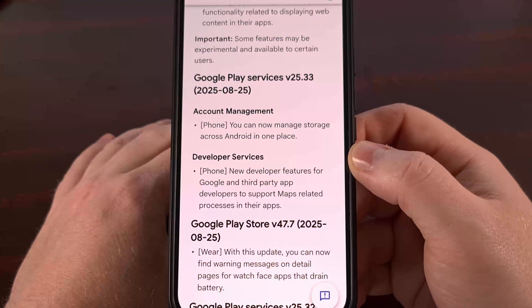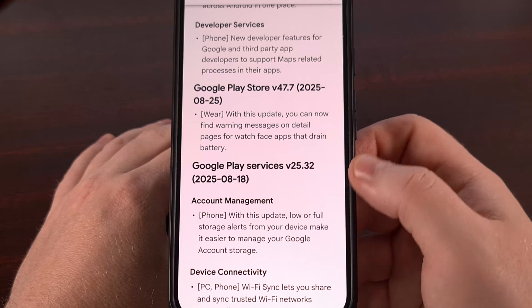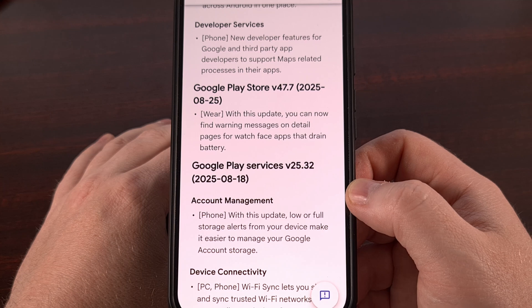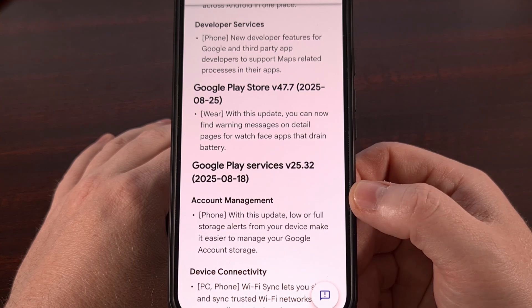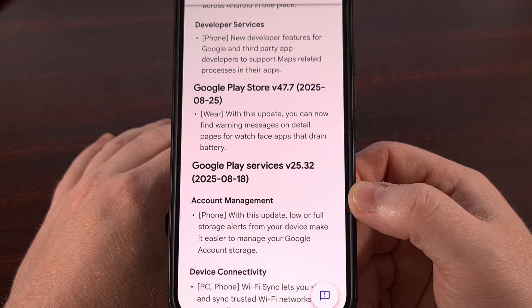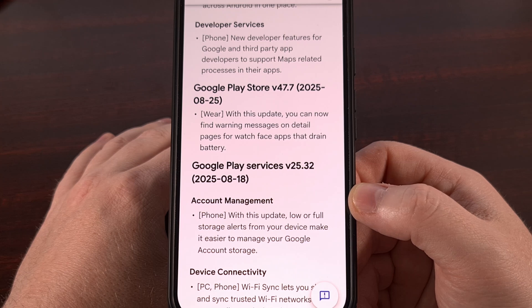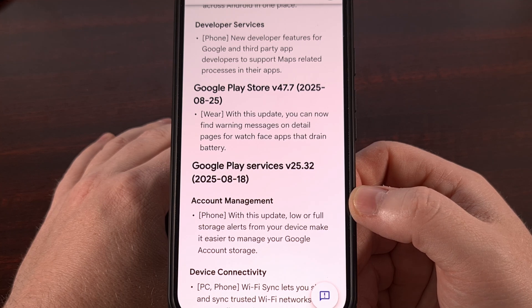We also have a single changelog for the Google Play Store update that brings it up to version 47.7. But once you have this version installed, you'll now begin to see a warning message within the details page for watch faces that have been detected to be draining your battery excessively. A small but undoubtedly important new addition that will make those who use Wear OS much happier, since it will help them learn what is causing their smartwatch battery to drain so quickly.